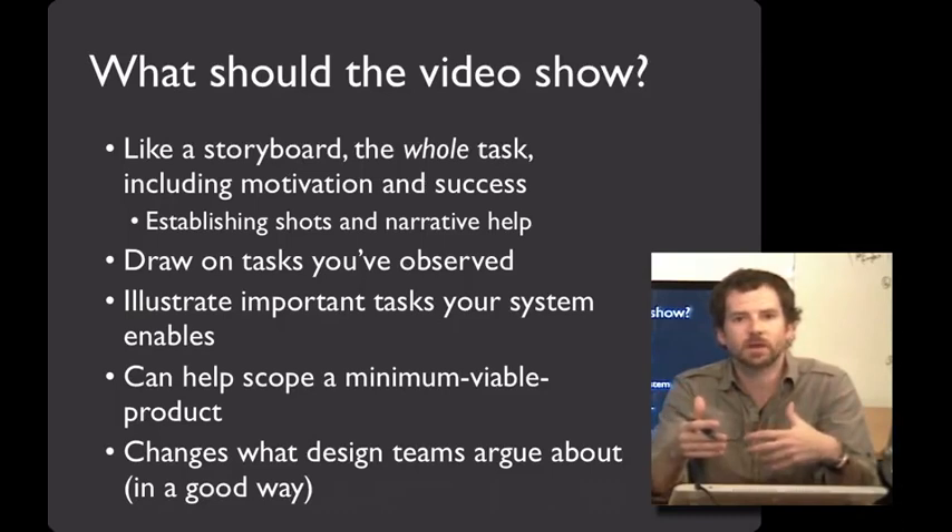As you can see in making these prototypes, you're making important and consequential design decisions. And in this way, making and viewing these prototypes changes what the design teams argue about, and I think does so in a really good way.